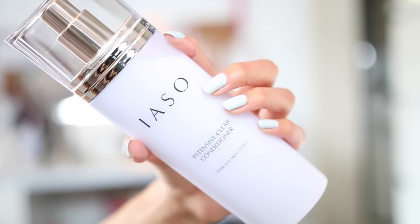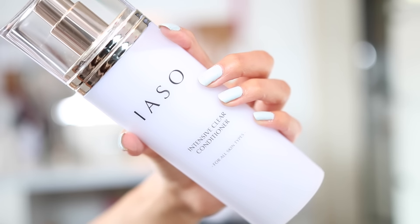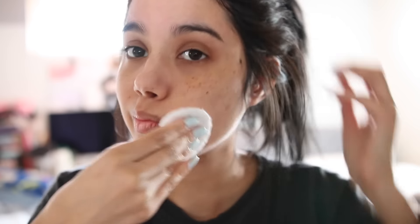Now I'm going to tone my skin. I've been using the same skincare by the IASO line, and I'm just going to use this pad and apply the toner all over my face.